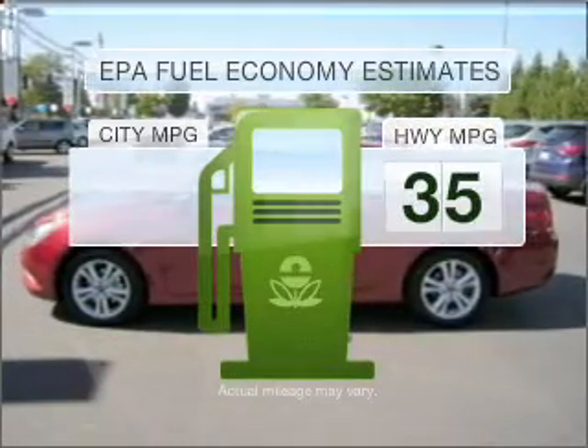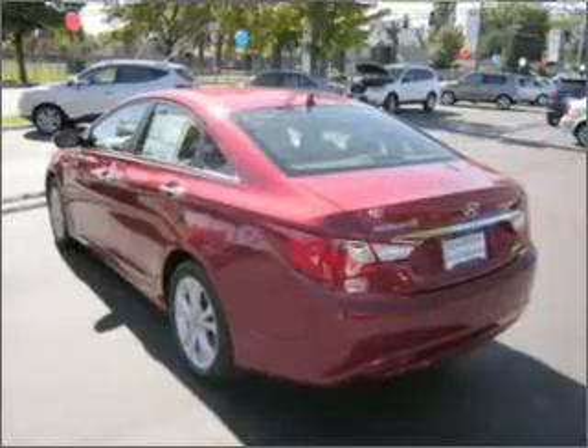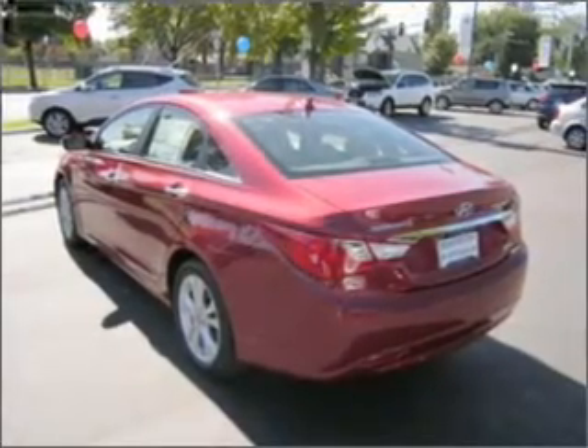Better gas mileage means better long-term driving, and this ride delivers with a great low fuel consumption rate. With an efficient four-cylinder engine that responds smoothly to its six-speed automatic transmission.